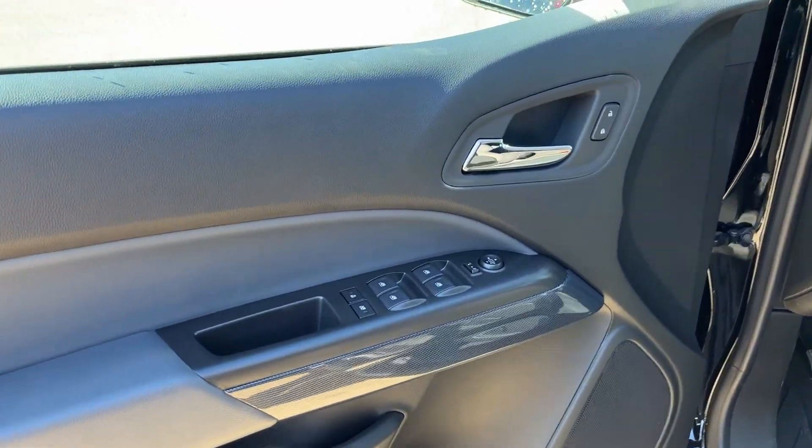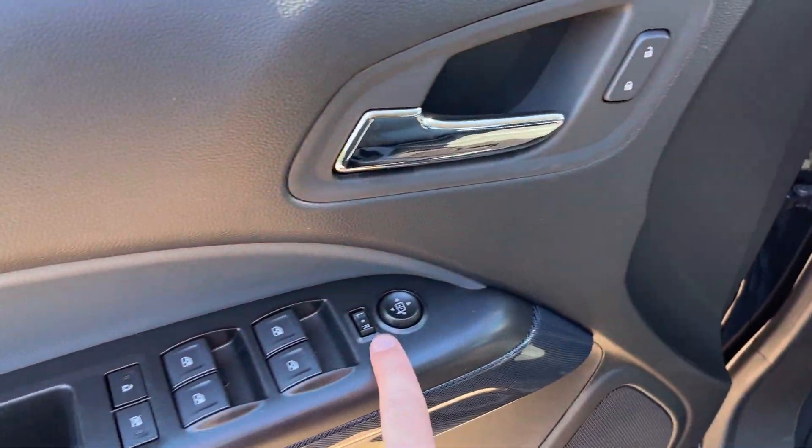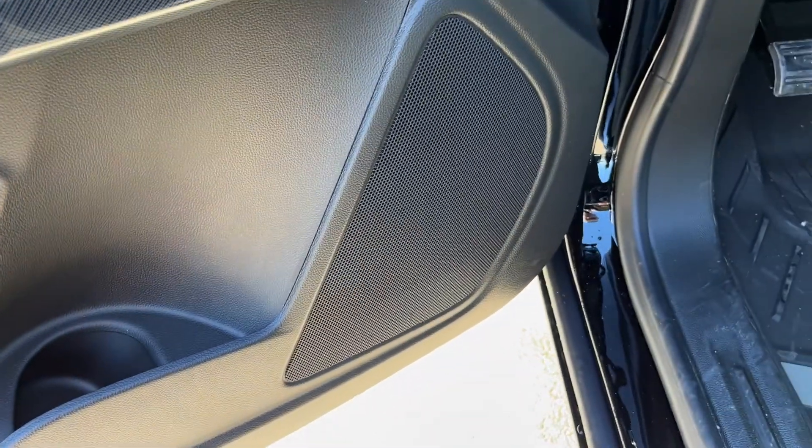Starting off in the front of the Colorado, we have a chrome finish door handle, power locks, power mirrors, power windows, and our child safety and rear window lock. There's also some storage and our speaker in the bottom of the door.